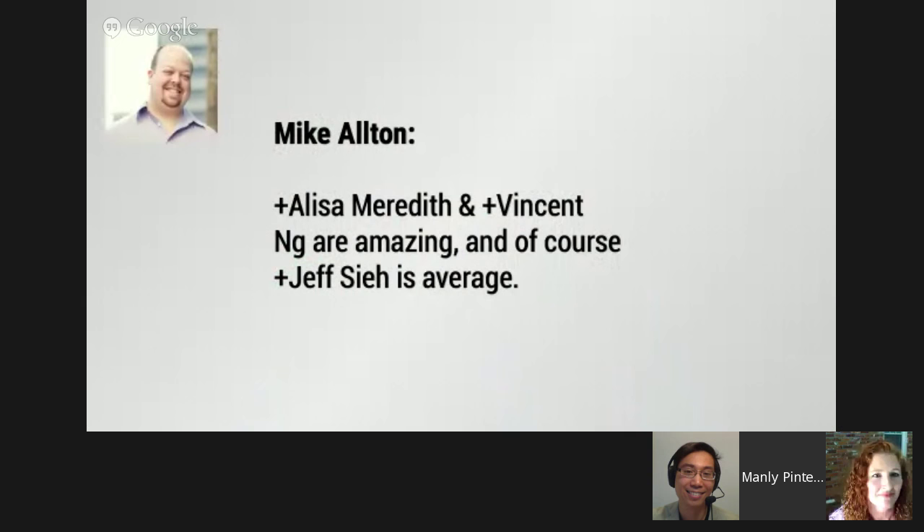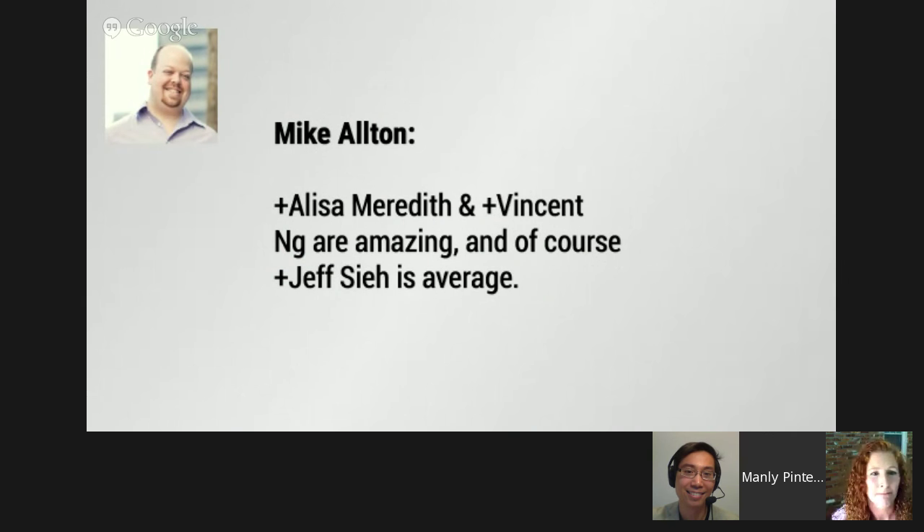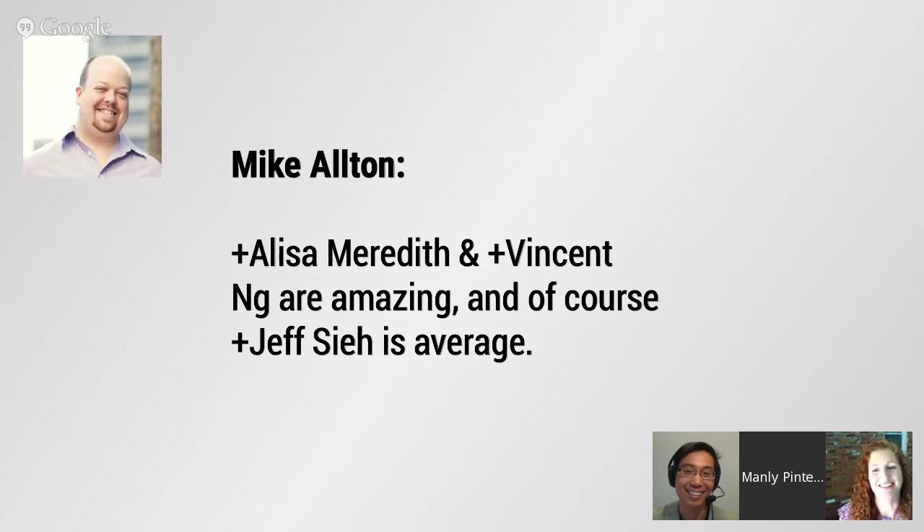Mike Alton says: 'Elisa Meredith and Vincent Ng are amazing — and of course Jeff C is average.' Thank you, buddy. Appreciate it.